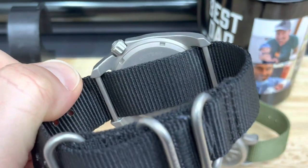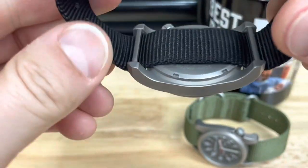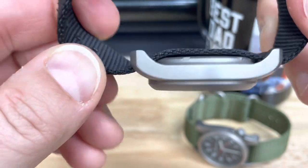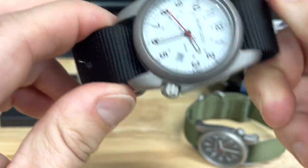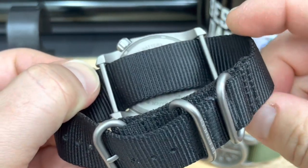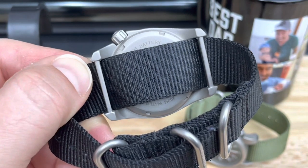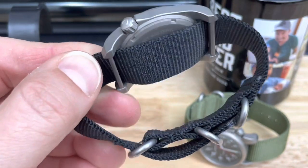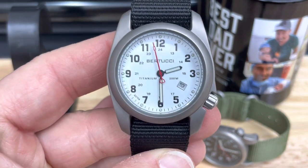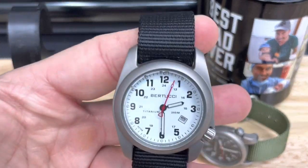It has patented integrated lug bars — look at this. There are no spring bars in this watch. It is a fully integrated case, which makes it in my opinion extremely durable. You do have to use a pass-through strap, but that shouldn't be a big deal. They come with these Zulus, and Bertucci themselves have all kinds of other straps — Natos, leather — we'll get into the straps in a minute.